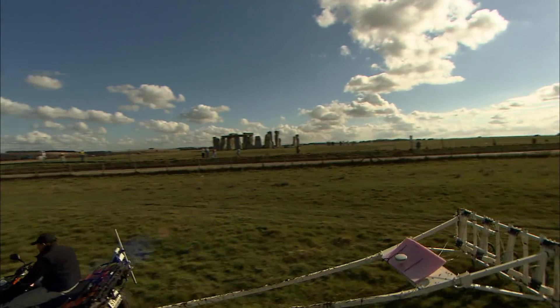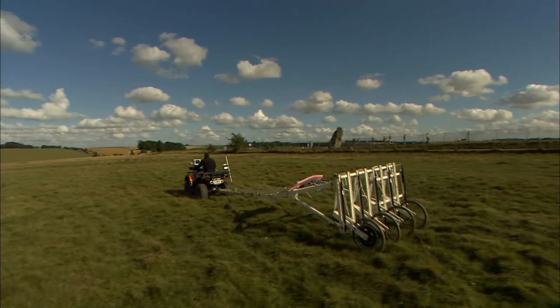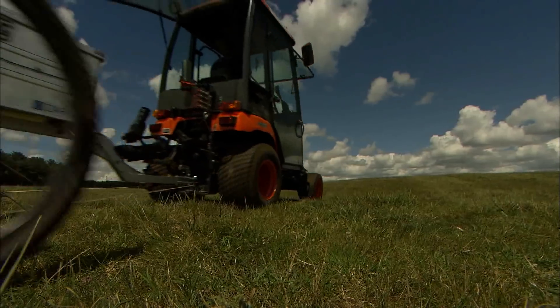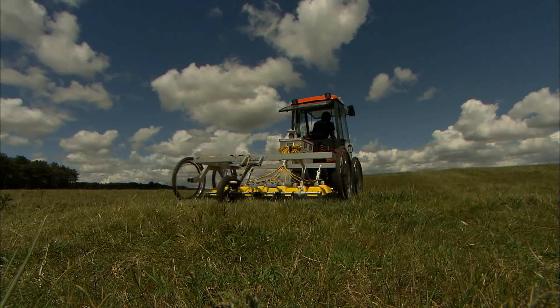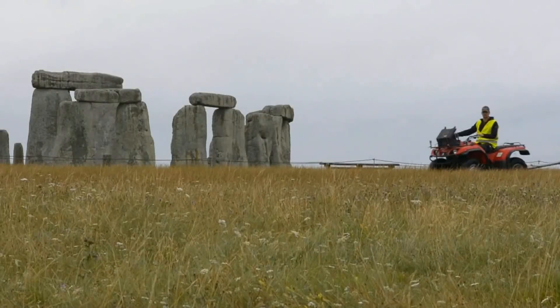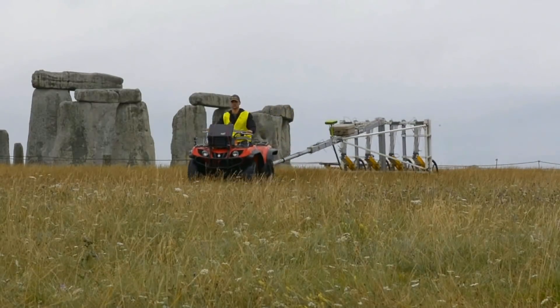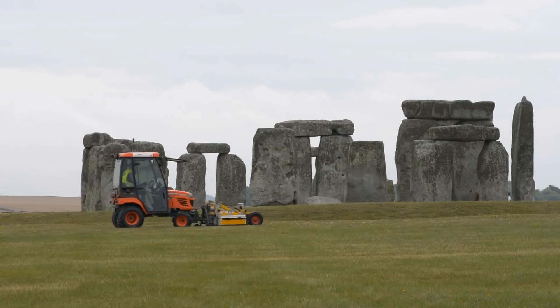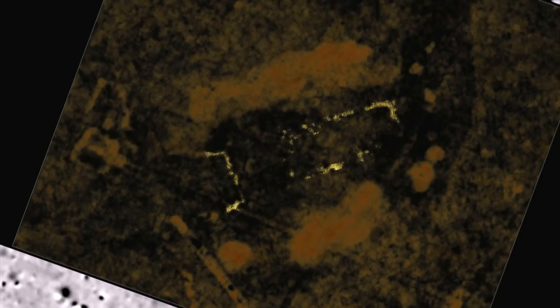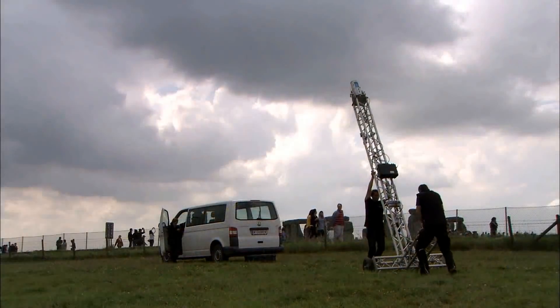The project has used a range of different techniques for the non-invasive exploration of the hidden landscape. Geophysical techniques measure different parameters of the soil to generate 2D and 3D maps of buried archaeology. The principal methods used were magnetometry, measuring variations in the magnetic properties of the soil, and ground-penetrating radar, which provides 3D imagery of buried features. Other geophysical methods were also used, including sub-decimetre topographic laser scanning of the entire landscape of Stonehenge.